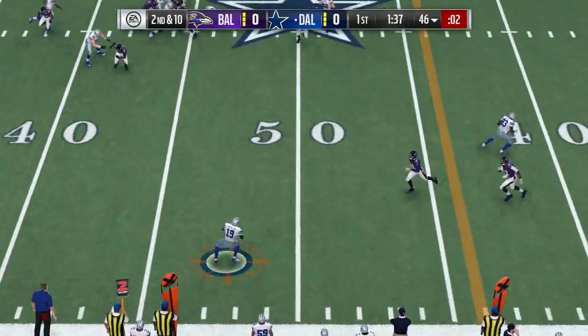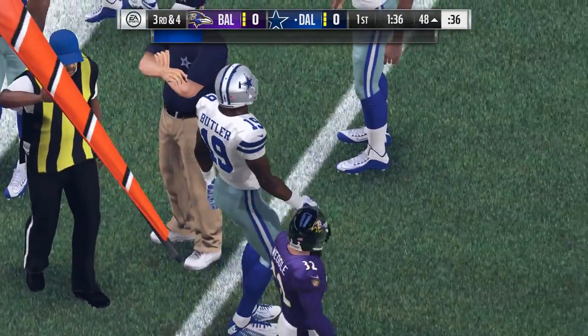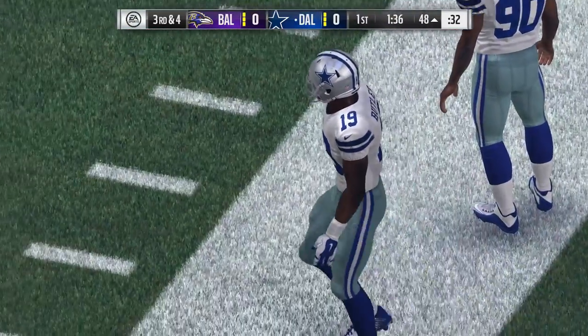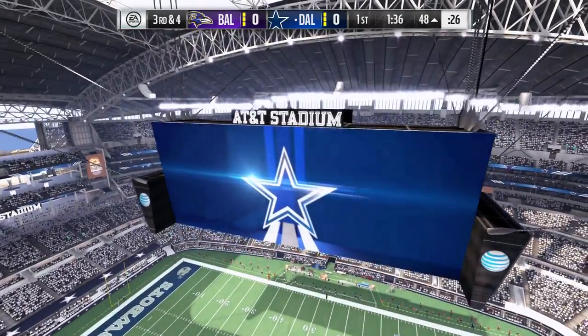Now Prescott. A quick hitter here, it's complete, and he's able to take it across midfield before going out of bounds. That was not a completion that resulted in a highlight video, but if you have those kinds of completions all game long, eventually one of them might turn into a highlight.